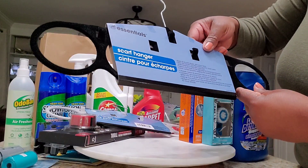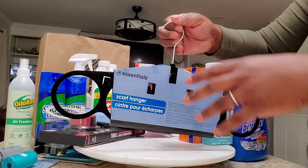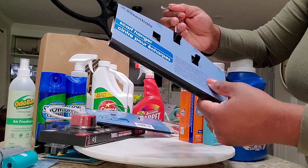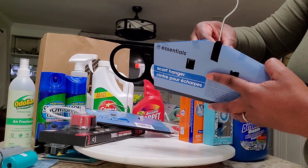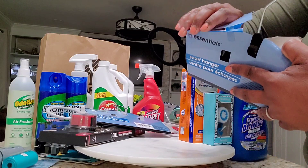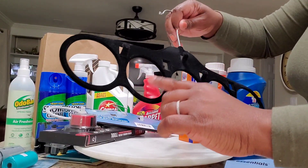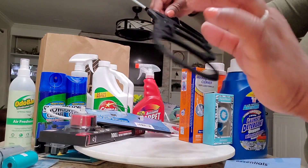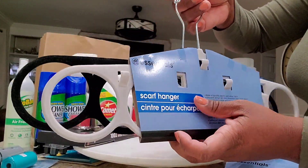Another great find is this scarf hanger. You know how you usually just wrap your scarves up and stuff them somewhere? This scarf hanger lets you hang your scarves — it has five holes for hanging, front and back. It's great! I picked up two of them in different colors — gray and black.